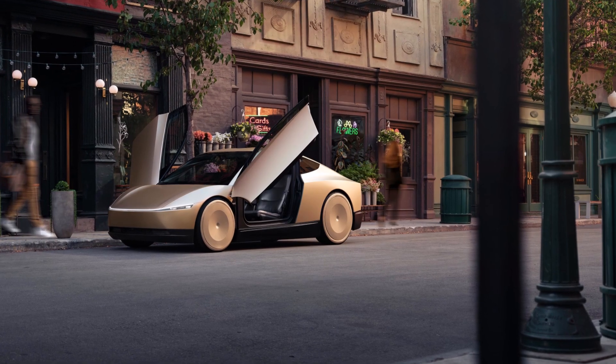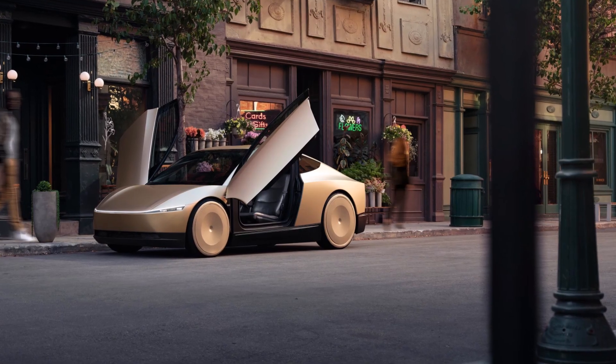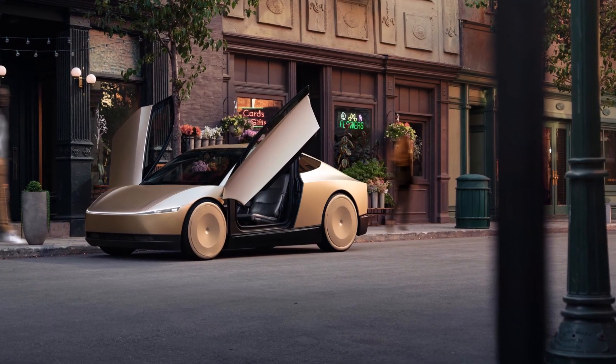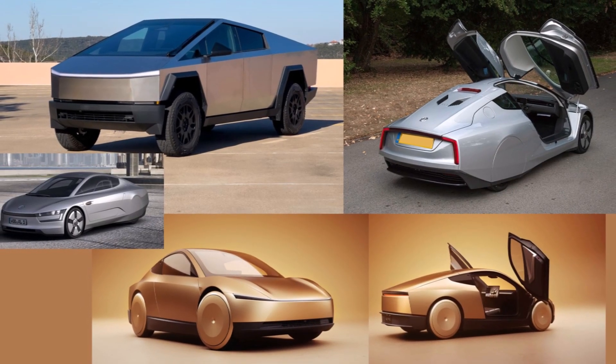Let's take a closer look at Tesla's We, Robot presentation last night. The first thing Tesla presented was the Robotaxi, which looks like a combination of the Cybertruck and the WXL1.